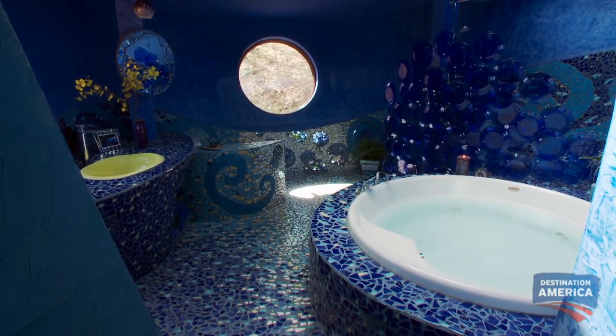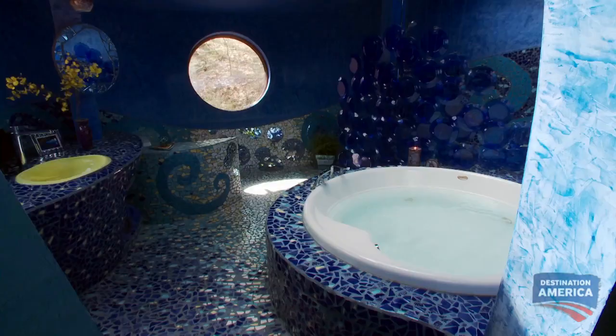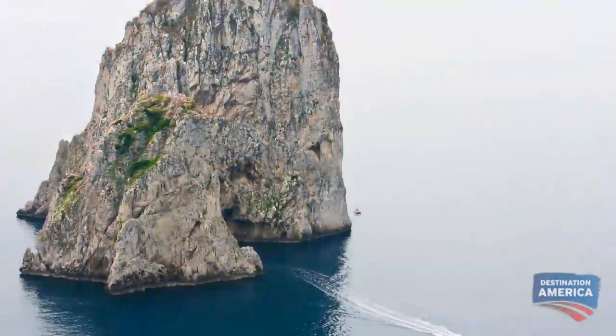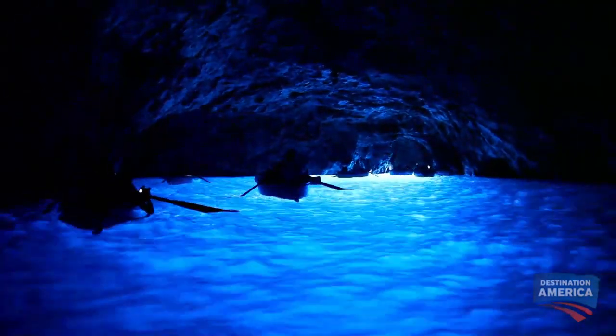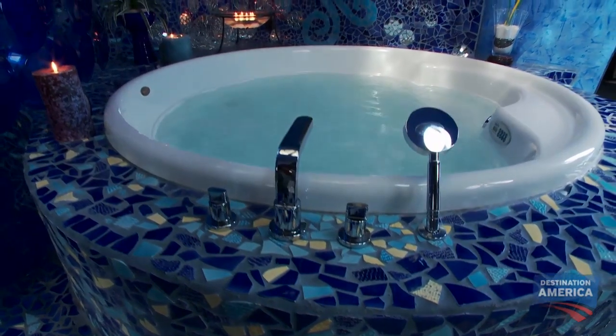'We also wanted our master bathroom to really be the jewel of the house — a place where we could get away and relax at the end of a long work day.' It was a trip to Italy that inspired this totally off-the-wall space. It's all shades of blue with a one-of-a-kind shower curtain and handmade everything, including the bathroom sink. 'My wife and I went on our honeymoon to Capri, and when we went through the Blue Grotto, we saw the way that the sunlight reflects off the Mediterranean and illuminates the entire cave. We wanted to create that type of feel in our bathroom.'